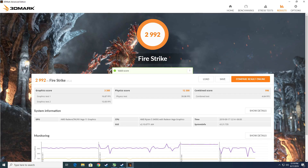With Firestrike, we see that out of the box with the memory at 2133 MHz, the 3400G scores just 2,992 points overall, with a GPU score of 3,385, a physics CPU score of 12,308, and a combined score of 996. Pretty weak — minus the CPU score because of the insane boosting it was doing, but the rest was pretty wimpy.